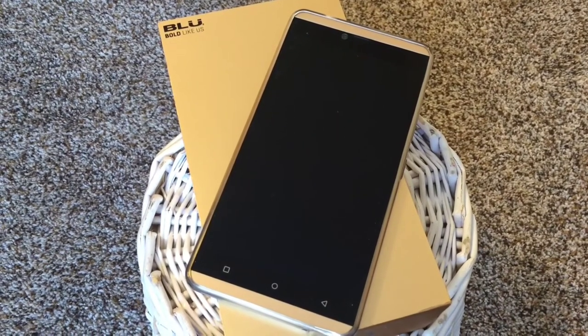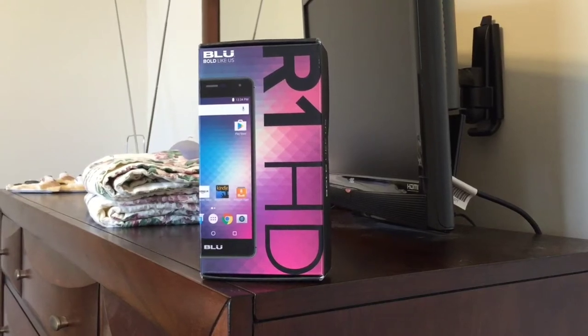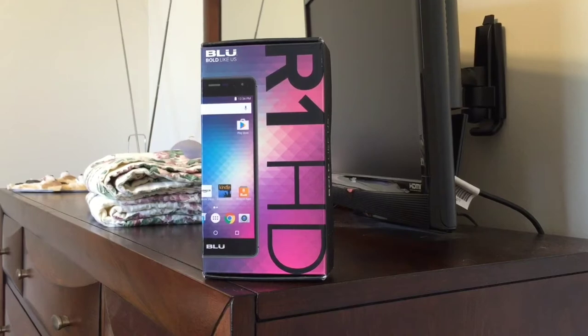Months ago I showed you the Vivo XL by Blue, a manufacturer of budget smartphones headquartered in Miami, Florida. The Vivo XL was a 5.5 inch tablet that packed a lot of value for the money. Now in the late summer of 2016, Blue has partnered with online retailer Amazon.com on marketing a newer, more compact budget handset. How's it going everybody, this is Matt D and this is the Blue R1 HD.